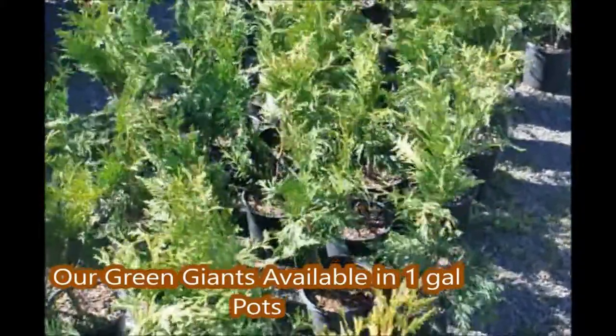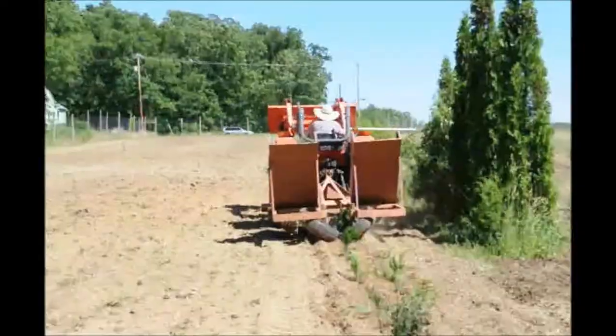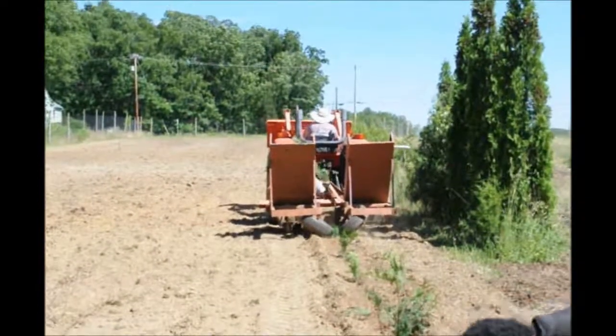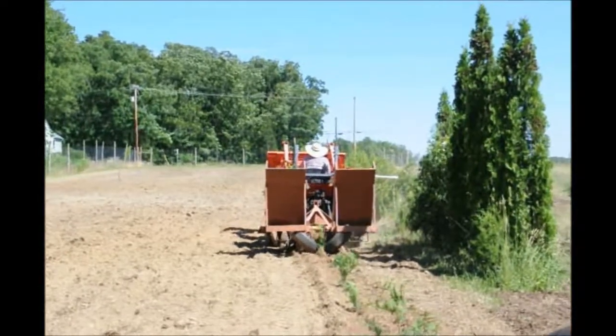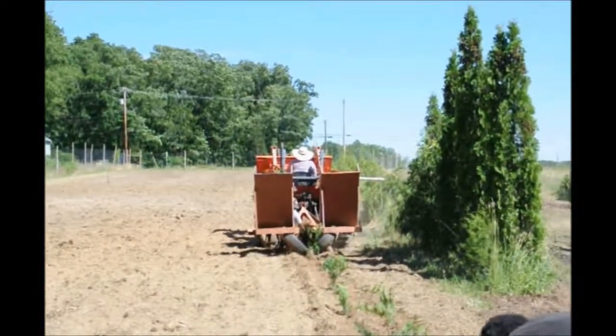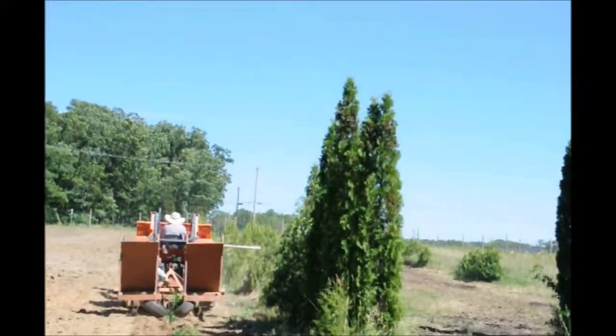These are one-gallon green giants that we have at Highland Hill Farm. These are ready for field planting. These green giants are about a foot to a foot and a half tall and can be planted directly in the field. We use our tree planter and can plant upwards of 3,000 of them a day.